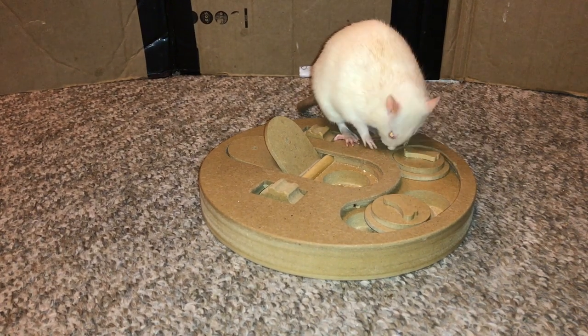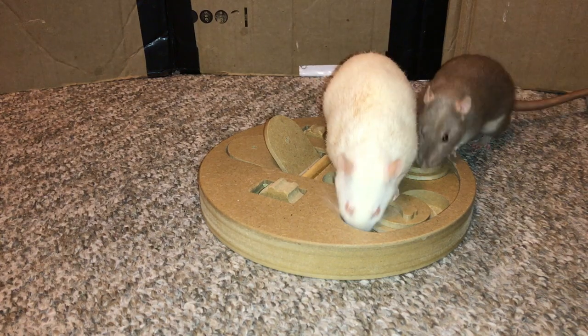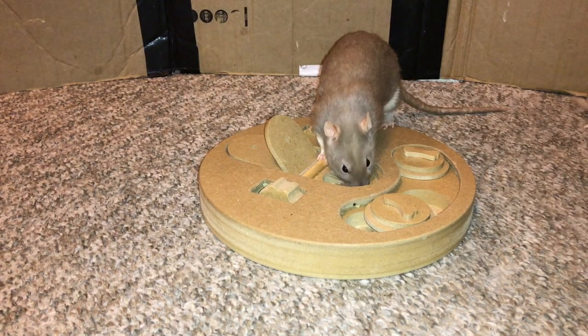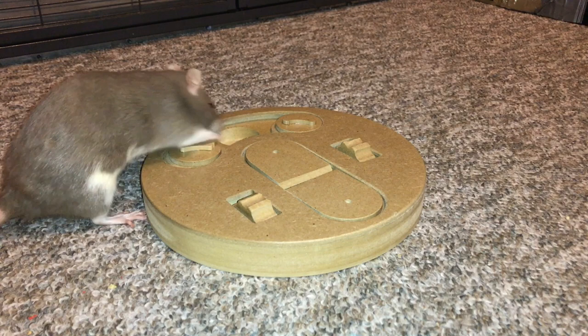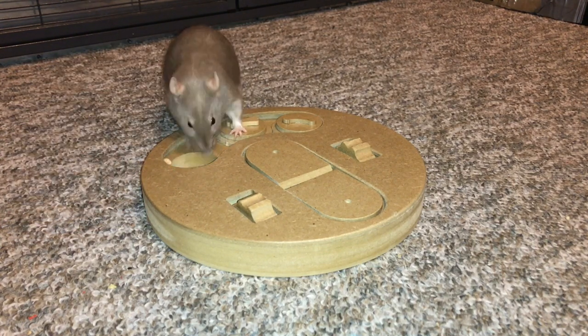Hey guys, it's Shadow the Rat, and for today's video I will be doing the second part of my favorite foraging toys video. I did a first part with my five favorite foraging toys for the cage, so if you haven't checked that out I will have that linked in the description. In this video I'm going to be going over my five favorite foraging toys for free range time.